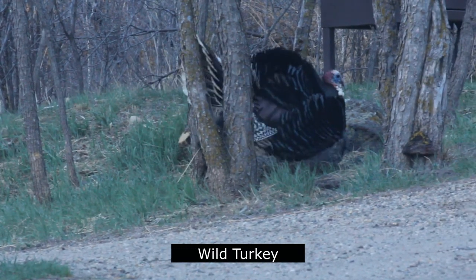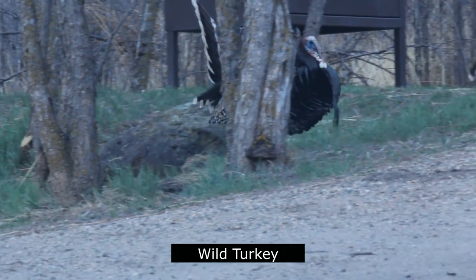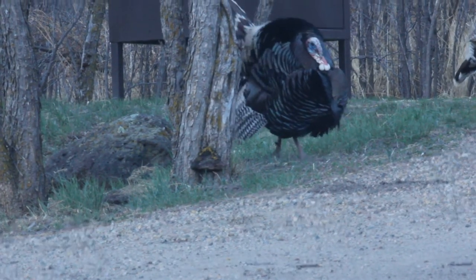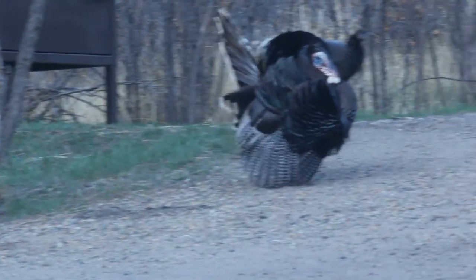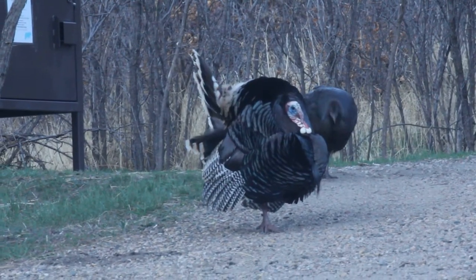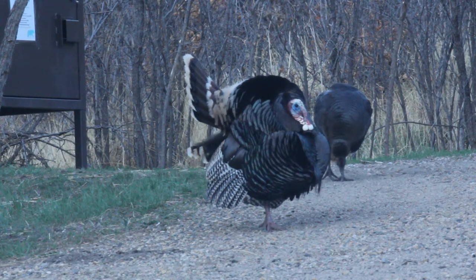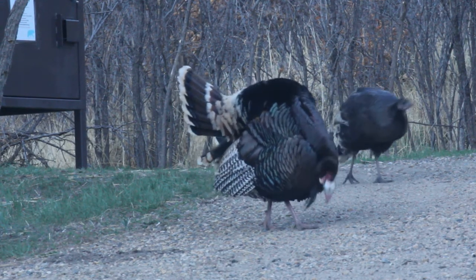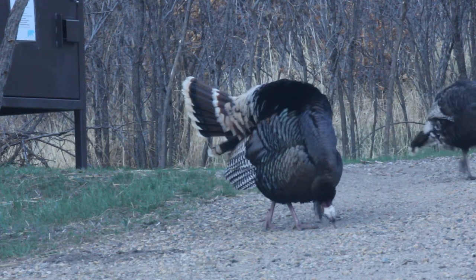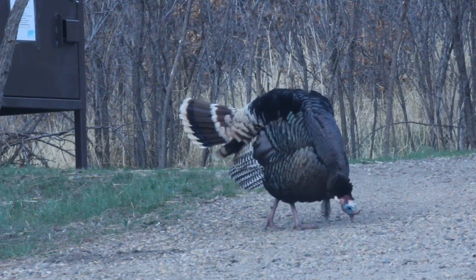North America's largest game bird, the wild turkey, may be seen in the vicinity of Lake Alice campground during the summer months. The impressive mating display of the males is a sight not to be missed in spring.